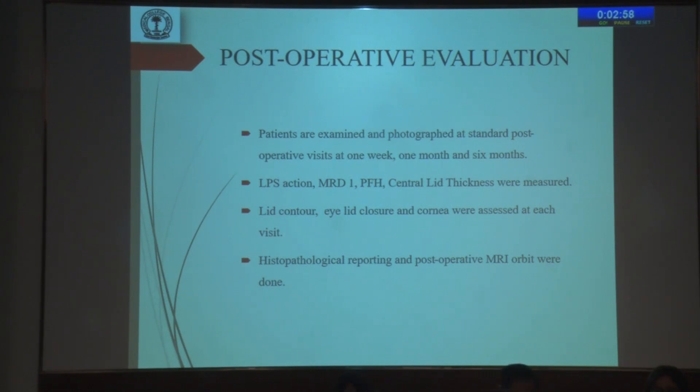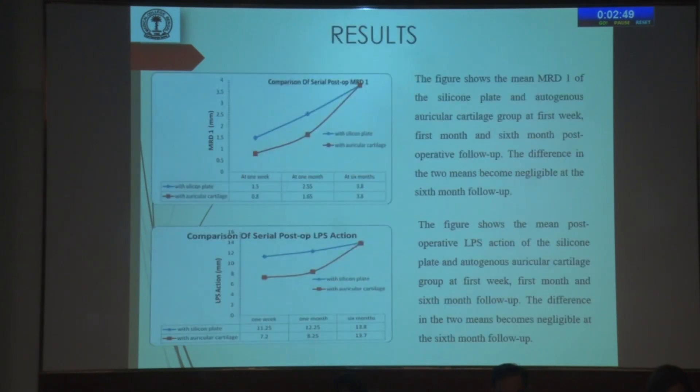At post-operative visits, LPS action, MRD1, palpebral fissure height (PFH), and central lid thickness were measured. Lid contour, lid closure, and cornea were assessed at each visit. Histopathology and post-operative MRI were also performed.